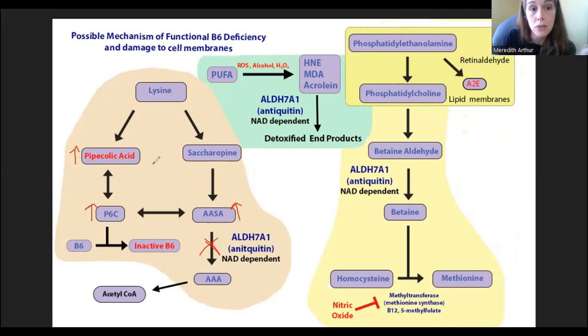The increase in P6C actually complexes with your active form of B6 and makes it inactive. So no matter how much B6 you have in your body, you're not using it because it becomes inactive — it's stuck to P6C. That's how I think my clients and family members have developed a functional B6 deficiency, despite having B6 in their diet and taking B6 supplements.